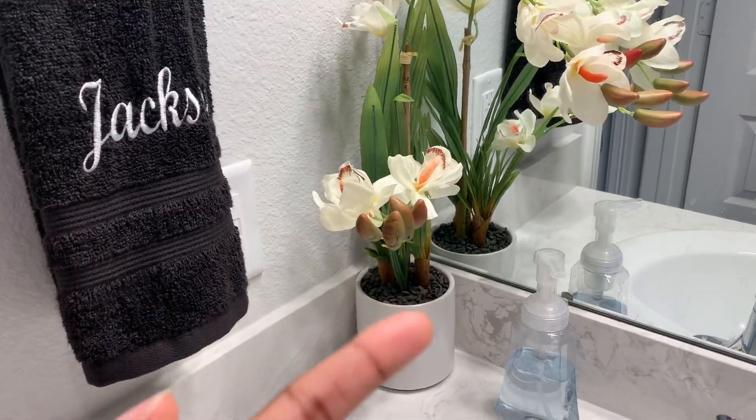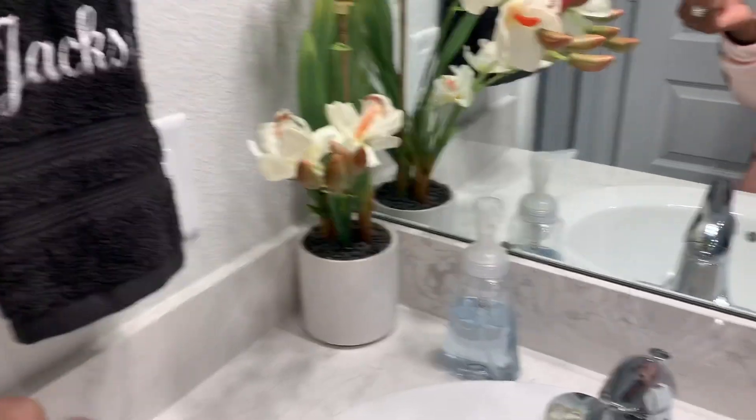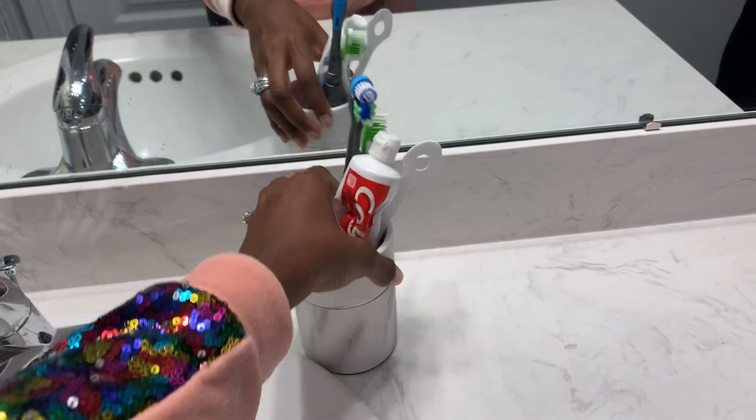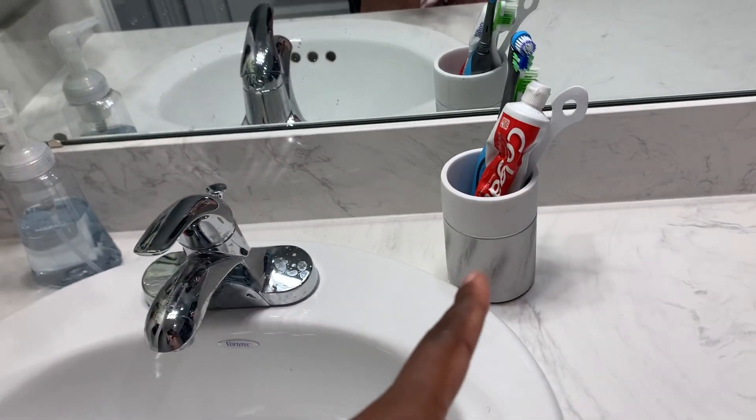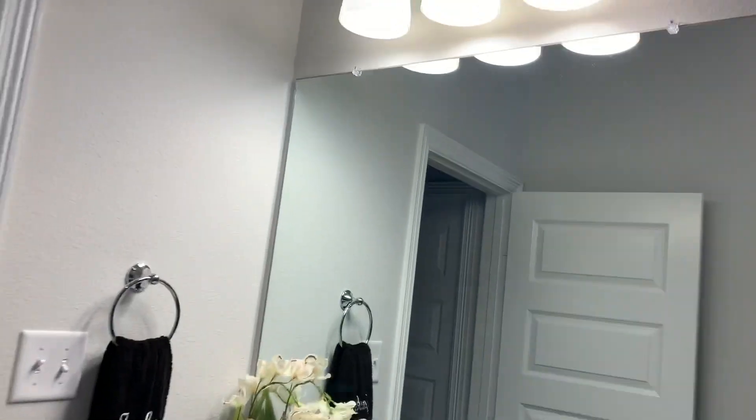I just got this — I think it's an orchid — I got this from Ross. Just have some Dial soap there, and I got this from Bed Bath & Beyond. That little thing was expensive, but it matches our countertops, which is marble. And that's it, that's my son's bathroom tour.